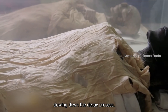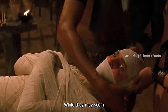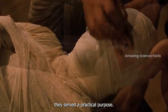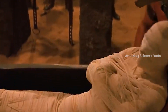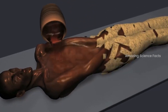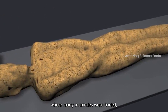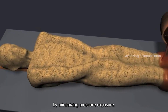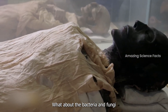Now let's talk about the iconic wrappings. While they may seem like elaborate decoration, they served a practical purpose. The layers of linen acted as a barrier, protecting the body from external elements and pests. The arid desert environment where many mummies were buried further contributed to their preservation by minimizing moisture exposure.